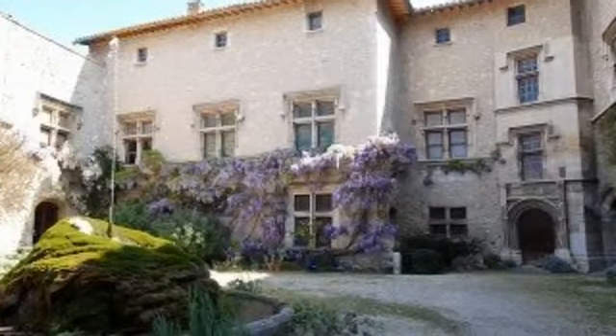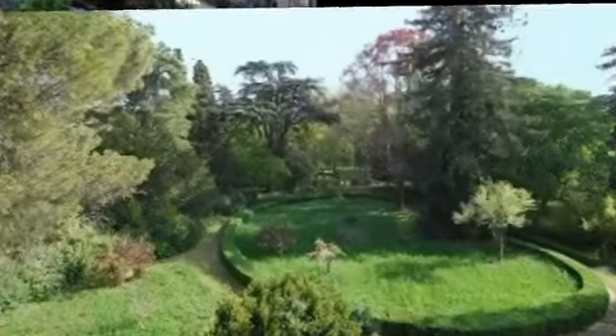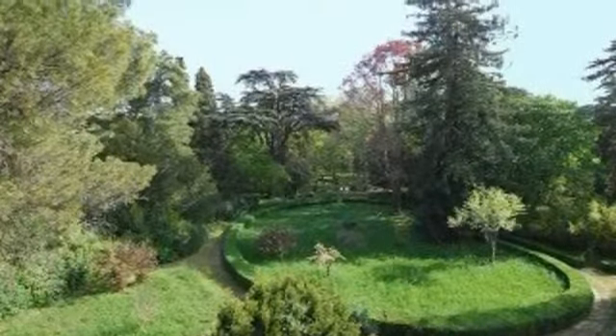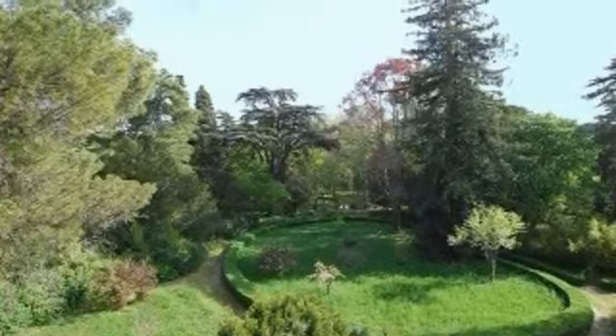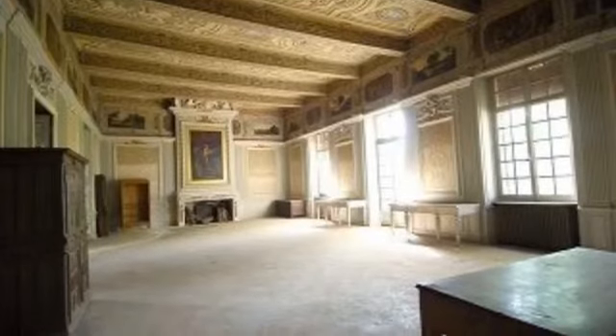Between the Mont Ventoux and the Louverin, on the edge of a village in Comtat Venaissin, all amenities. Castle just over 2,500 sqm to renovate, shell in good condition, comprised of 50 rooms.